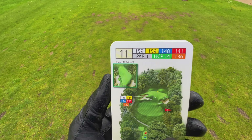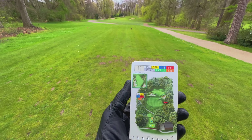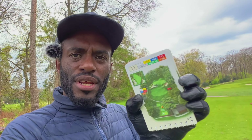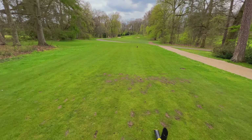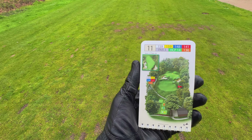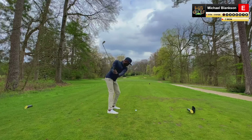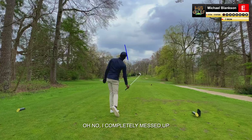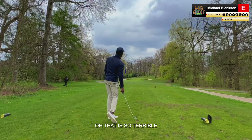Here it is — hole 11, 159 meters, which is 165 or 164 yards. They put together this pretty awesome booklet that shows you the whole course and all the information you need. I was going to play an eight iron, but I think I might play a gentle seven — it is a bit uphill. Oh no, that's so terrible.